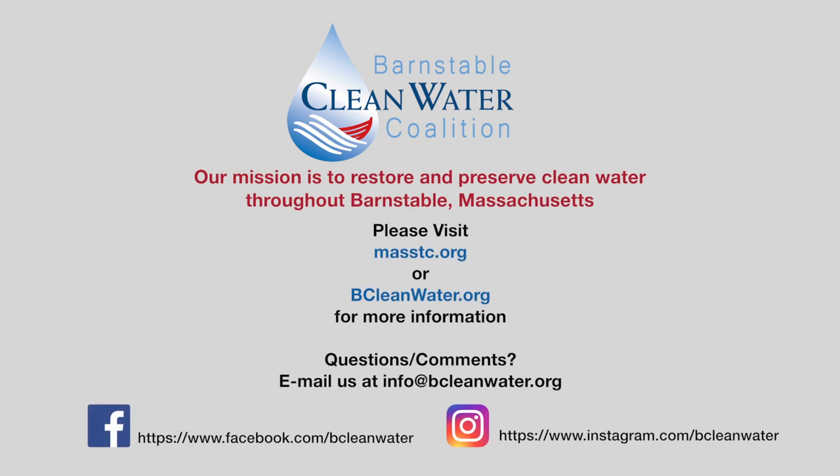For more information, visit MassTC.org or BeCleanWater.org.